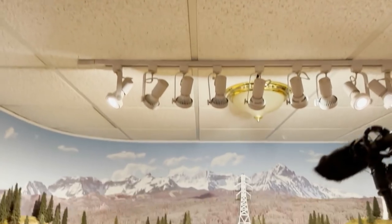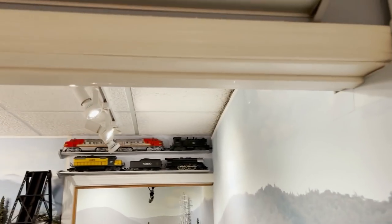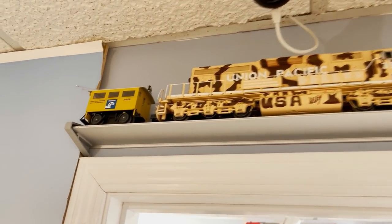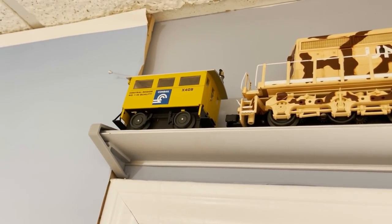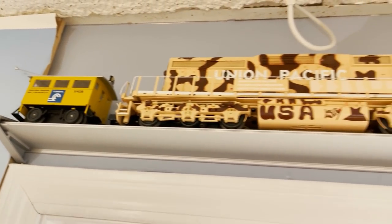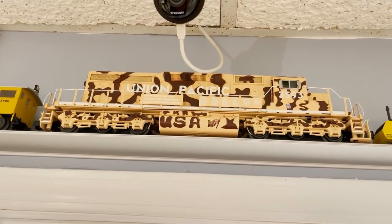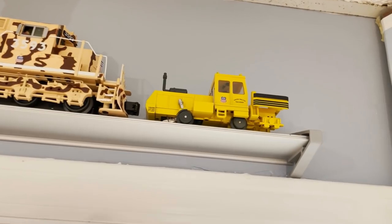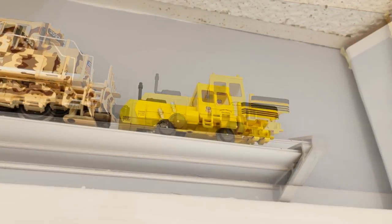Now we're going to turn around briefly into the Colorado room, because there's just one shelf in here. Right here is a Lionel Conrail railbonder, then a really cool looking MTH UP SD40-2, and next to that a Lionel UP ballast tamper. Then we'll go back into the hallway room.